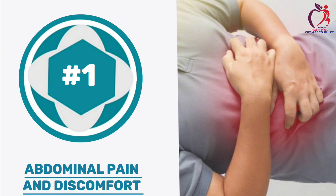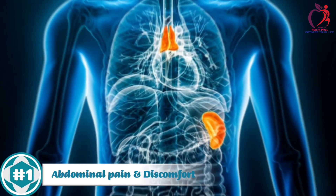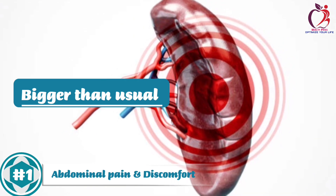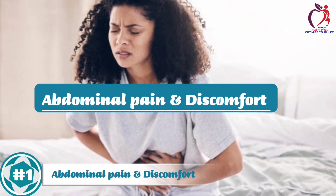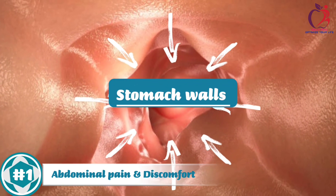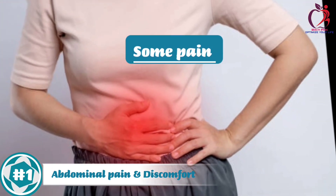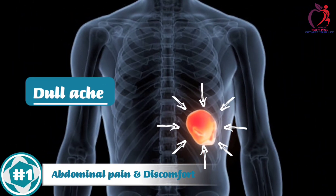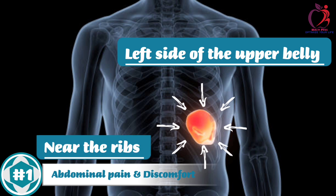Number 1: Abdominal Pain and Discomfort. When your spleen becomes bigger than usual, it can cause abdominal pain and discomfort. When your spleen stretches, it hits the stomach walls, causing pain and making you uncomfortable. The pain might feel like a dull ache on the left side of your upper belly, near your ribs.